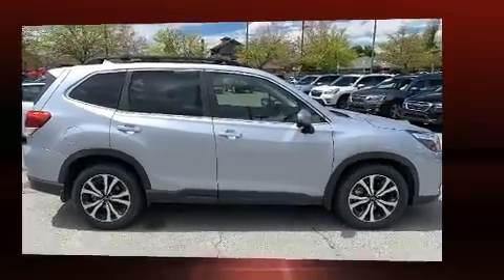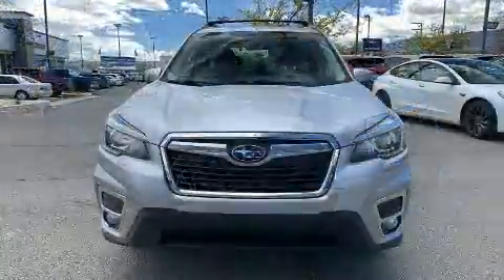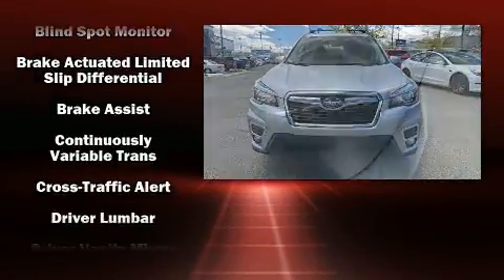Top features include air conditioning, leather upholstery, a tachometer, heated seats, front fog lights, power moonroof, and remote keyless entry.